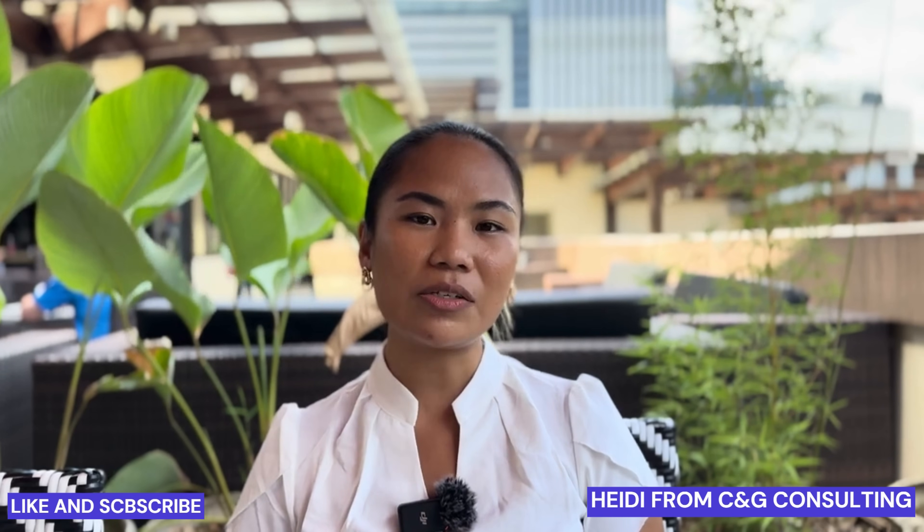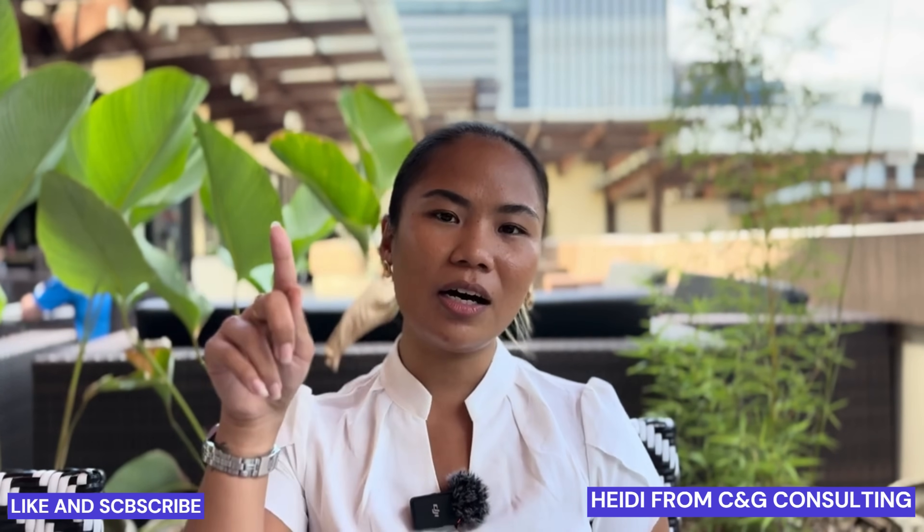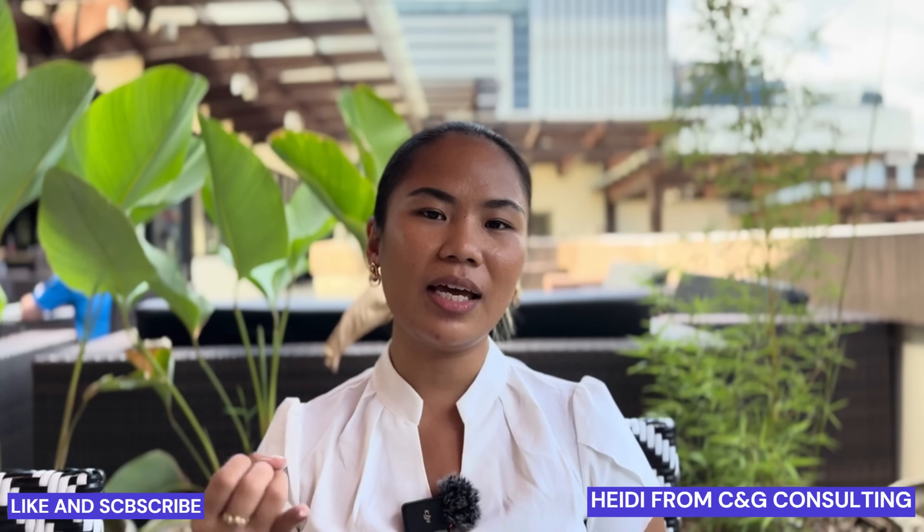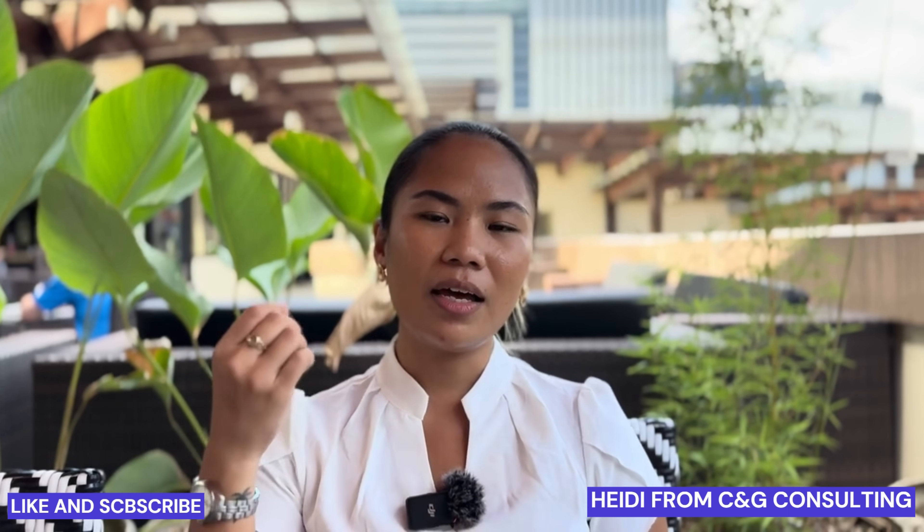There's a questionnaire on the website. It's cgconsulting.ph — you just click on 'book a free consultation.' There's a form that asks for your name, email, number, and your preferred schedule to talk. It'll be Heidi herself. Thanks, Heidi. Thank you. Bye-bye.